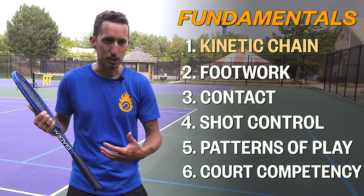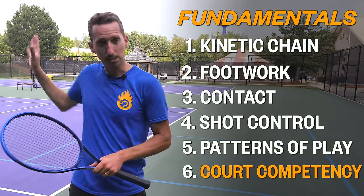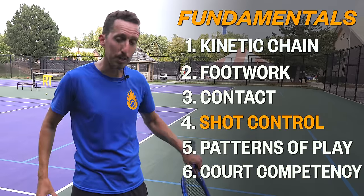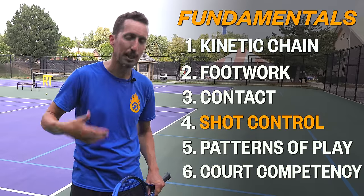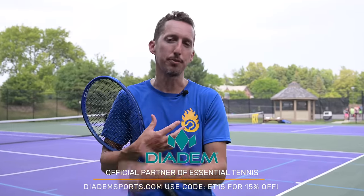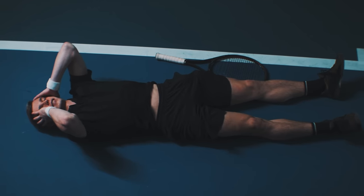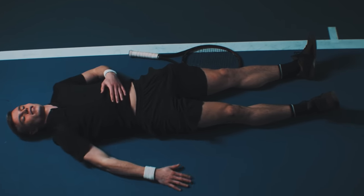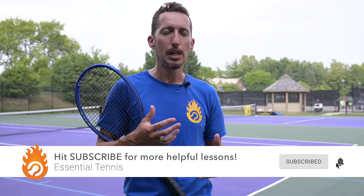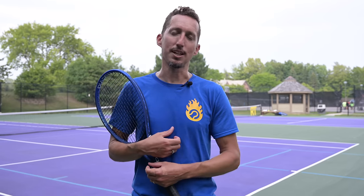Errors happen when somebody has a fundamental flaw in their game that causes them to hit the ball into the net, wide, or long. When I hit a ball in the net or wide or long, it's because I didn't use my kinetic chain the way I should have, or because I'm not as competent from one part of the court as another, or because I don't have the ability to hit with the right spin or direction. Errors come from fundamental gaps, and I hope this video helped give you direction to focus on the right things, level up your game faster, and have more success on the court.